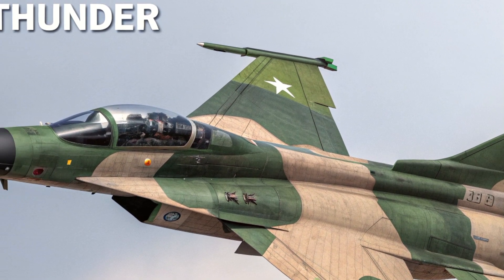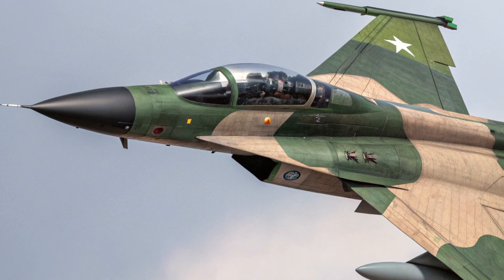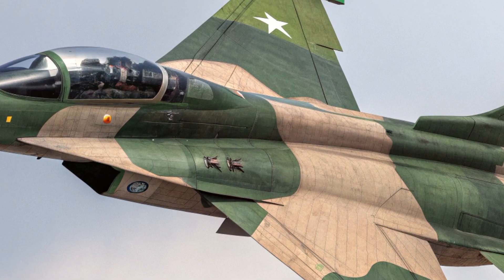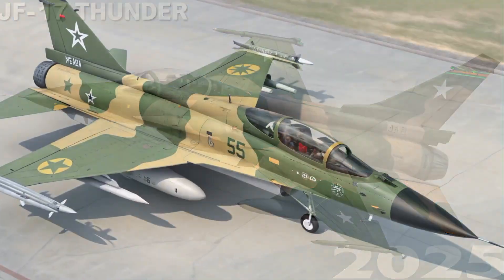It also features an internal cannon for close-range engagements. These systems give the JF-17 true multi-role capability.